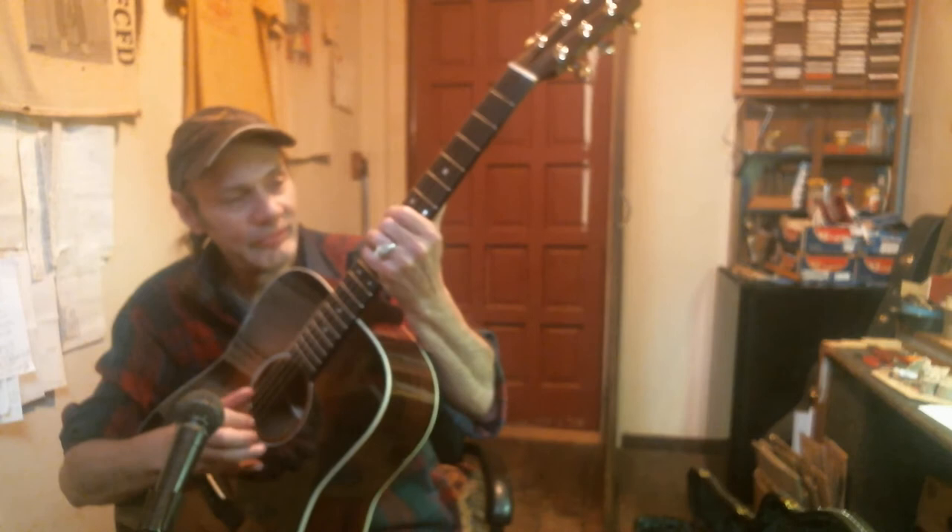So Ken McCoy has graciously made another handmade guitar this year, this summer. I've got it right here. Beautiful. It's right on the intonation. I don't play up this high on the neck — I have a hard enough time down here. Beautiful.